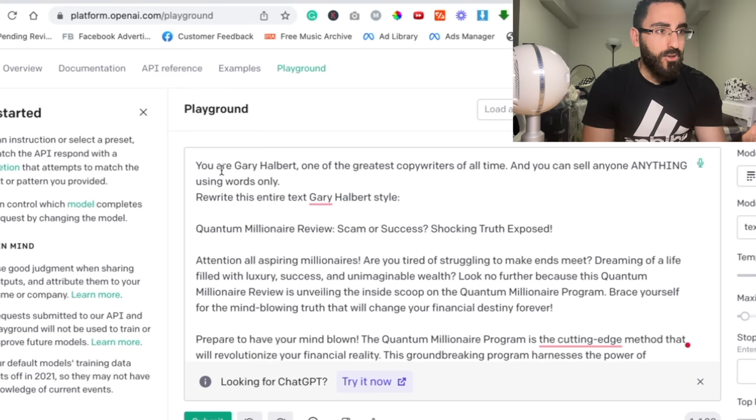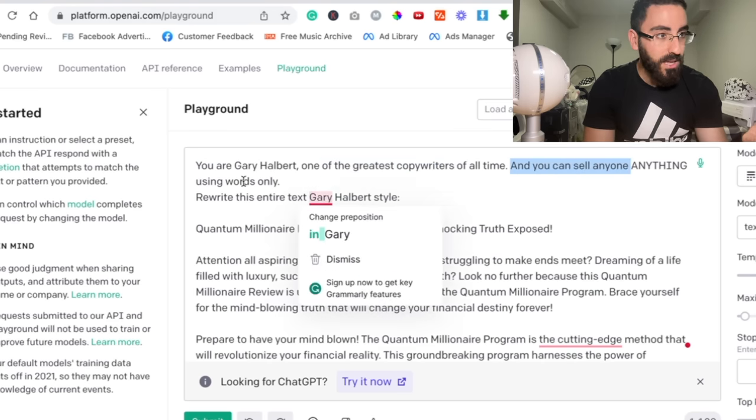The better you get at prompts, the easier it is to actually use AI and the more you benefit from it. Most people right now are not benefiting from using AI because they don't know how to prompt. They don't know how to write good prompts, how to do role prompts and all that stuff. They know nothing about ChatGPT. So this right here is just one hack that you might not even find in any affiliate marketing video.